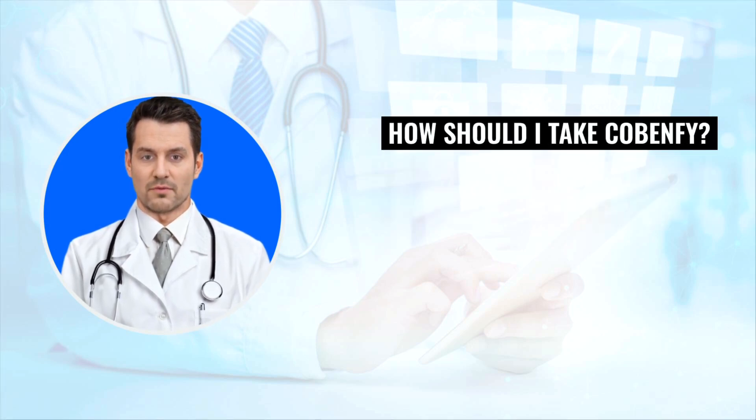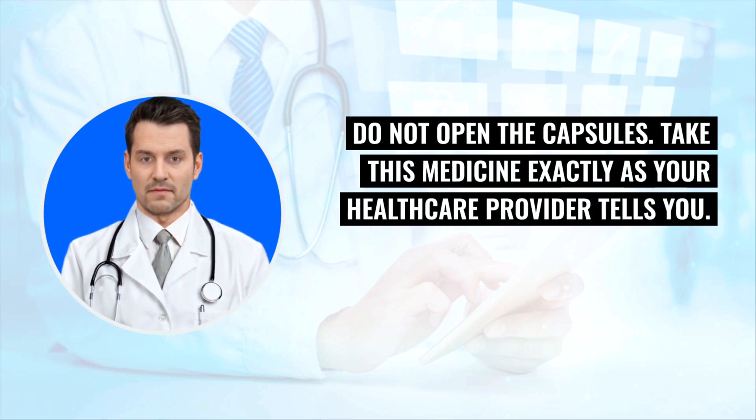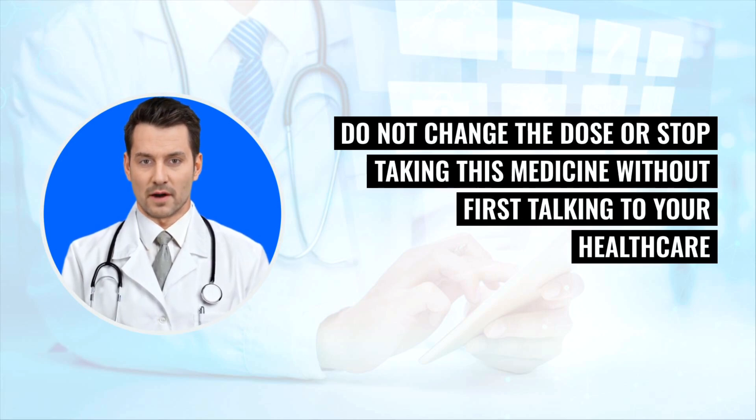How should I take Cobenphi? Take capsules 2 times each day, at least 1 hour before a meal or at least 2 hours after a meal. Do not open the capsules. Take this medicine exactly as your health care provider tells you. Do not change the dose or stop taking this medicine without first talking to your health care provider.